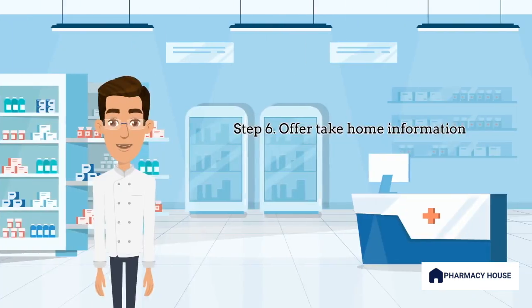Step 6 is to always offer written information. Most patients have been found to only remember five pieces of information after a consultation, and so giving them additional information to take home can be extremely beneficial.